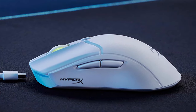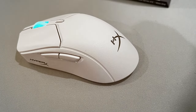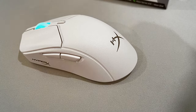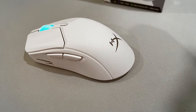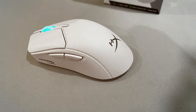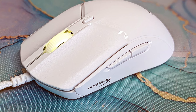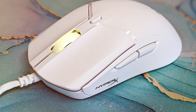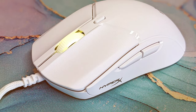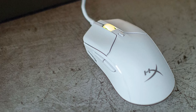With an ambidextrous shape and customizable RGB lighting, the Pulsefire Haste 2 caters to both right- and left-handed gamers while adding a touch of style to your setup. Six programmable buttons and onboard memory enable you to create custom profiles for different games. With up to 90 hours of battery life, you can game for extended periods without needing to recharge. The HyperX Pulsefire Haste 2 is the ultimate wireless gaming mouse for those who crave speed, precision, and endurance in every match.